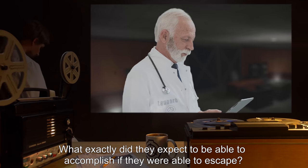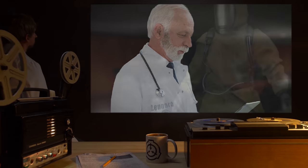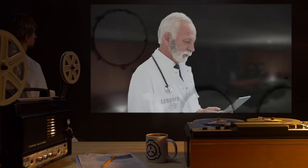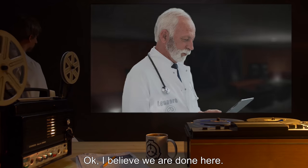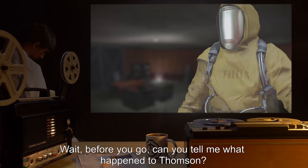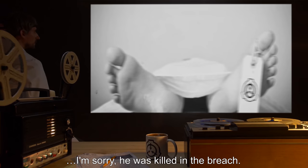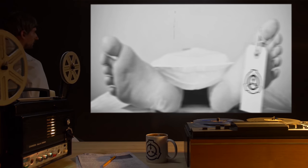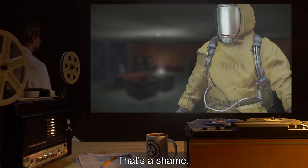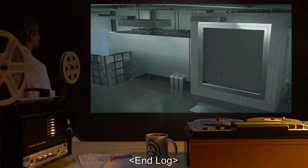Leonard: What exactly did they expect to be able to accomplish if they were able to escape? Phyllis: I don't know. Leonard: Okay, I believe we're done here. Phyllis: Wait, before you go — can you tell me what happened to Thompson? Leonard: I'm sorry, he was killed in the breach. Stray bullet to the chest. Phyllis: That's a shame. He was going to bring them another story. [End log]